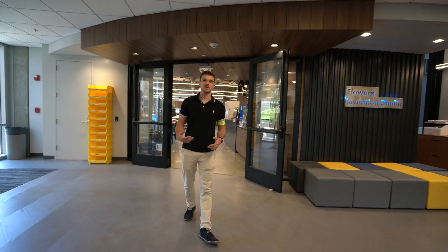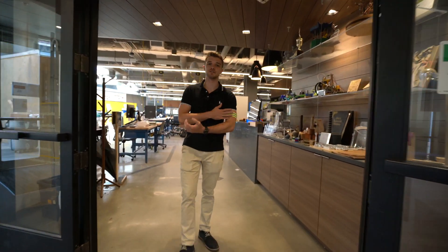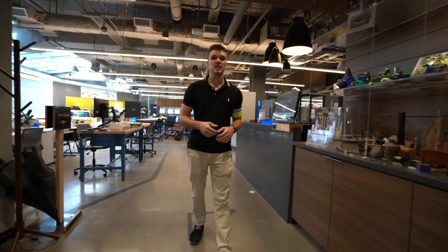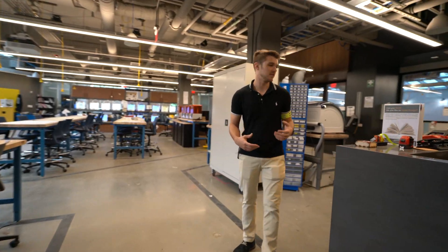Welcome to the Invention Studio at Georgia Tech, where the nation's largest student-run makerspace is. All of our staff are called prototyping instructors and wear these green armbands. Also known as PIs, you can usually find one behind this front desk to help you out. Let me show you around.